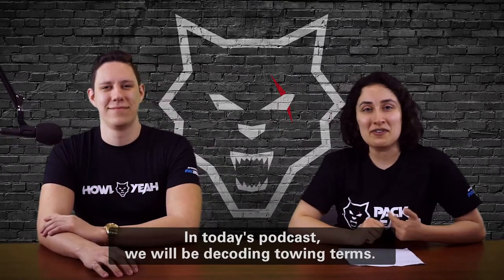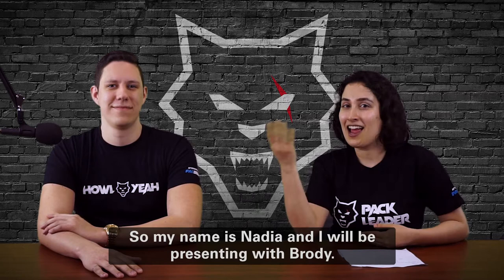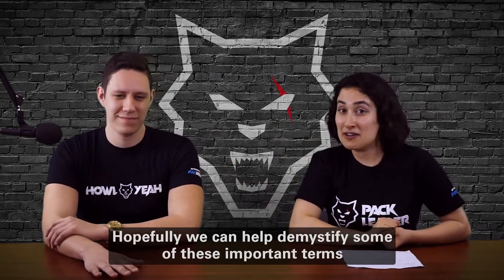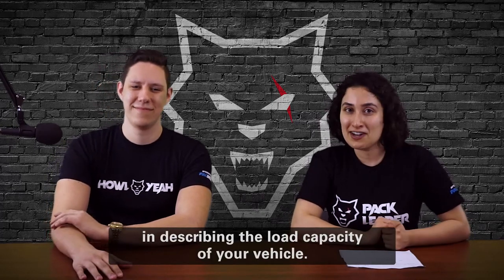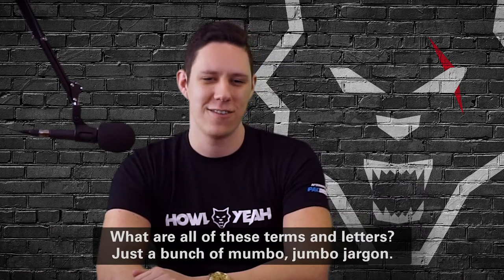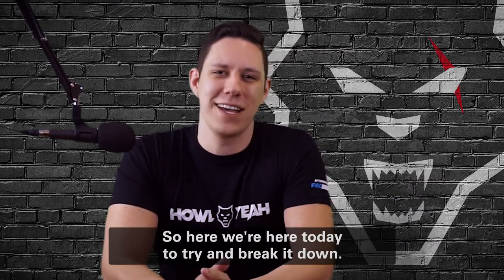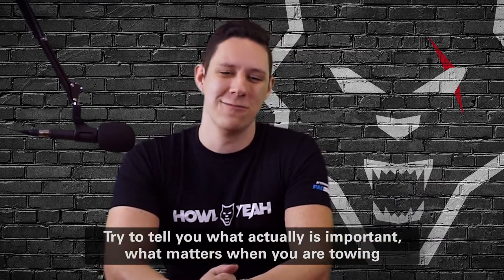In today's podcast we will be decoding towing terms. My name is Nadia and I will be presenting with Brody. Hopefully we can help demystify some of these important terms in describing the load capacity of your vehicle — GVWR, GTW, GAWR, GCWR. What are all of these terms and letters? Just a bunch of mumbo-jumbo jargon. We're here today to try and break it down and tell you what actually is important when you are towing a truck and trailer.